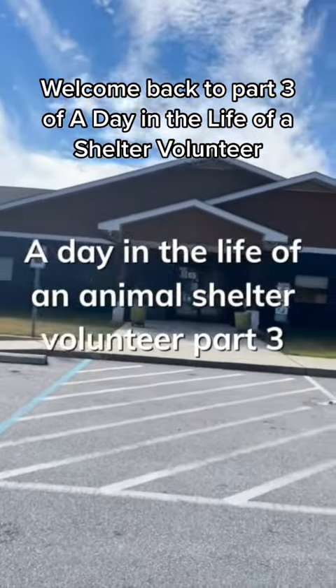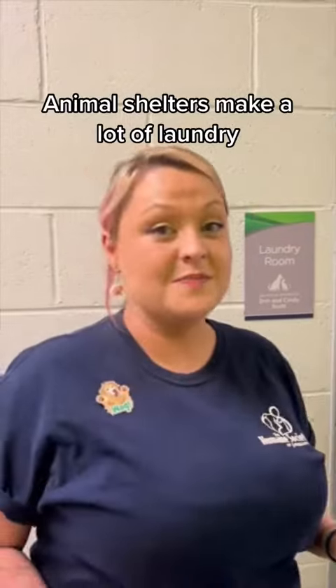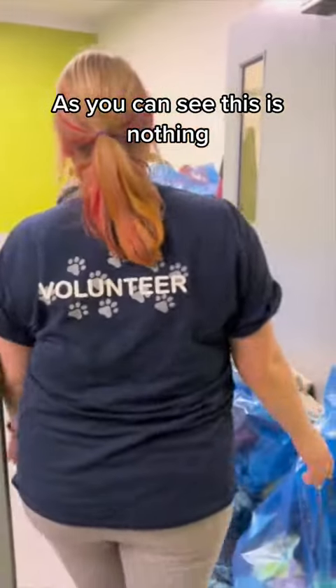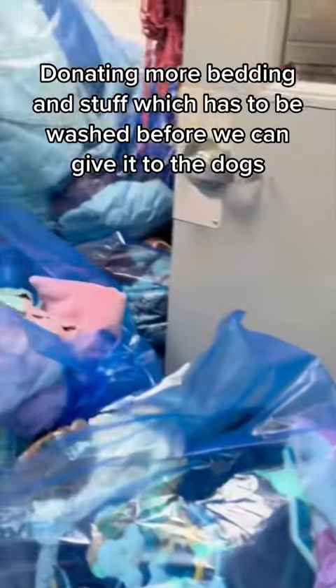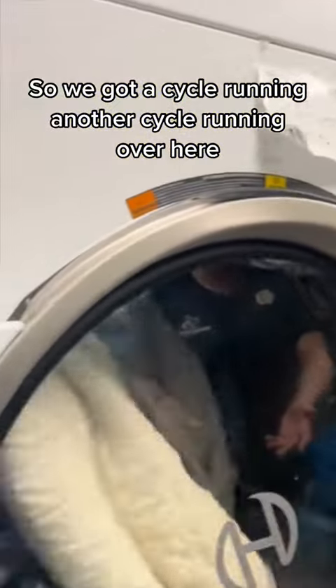Welcome back to part three of a day in the life of a shelter volunteer. This is the laundry room. Animal shelters make a lot of laundry as you can see. This is nothing but dirty bedding, and people are constantly donating bedding and stuff which has to be washed before we can give it to the dogs. So we've got a site we're running.